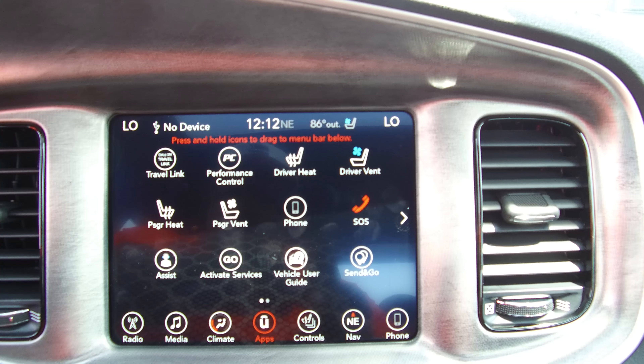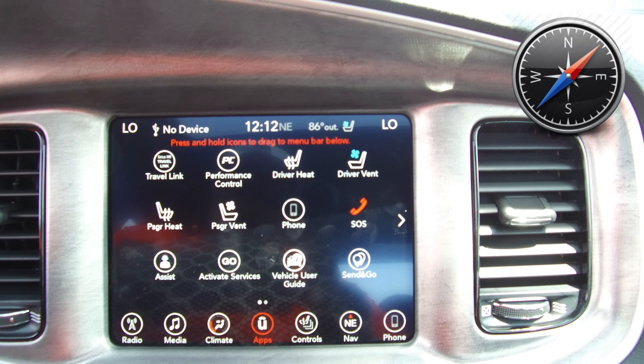The 8.4 inch touchscreen controls the navigation, Bluetooth for your phone, radio, climate — everything in the car can be controlled right through the screen here.